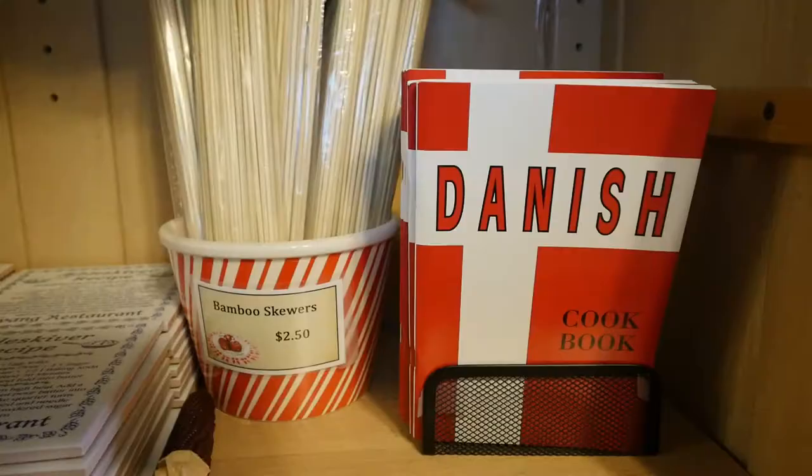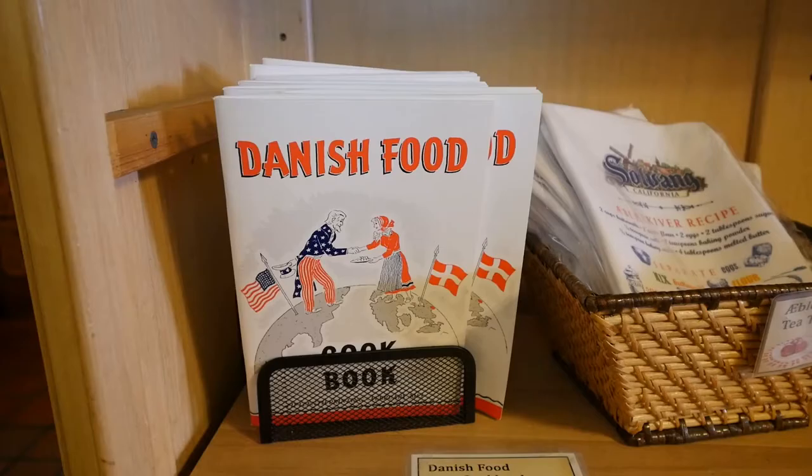One of the questions I didn't ask you — are you Danish yourself? I am Danish. Is that a requirement to own a restaurant in Solvang? No, but the Danes, when they come over here, they look for the Danes.